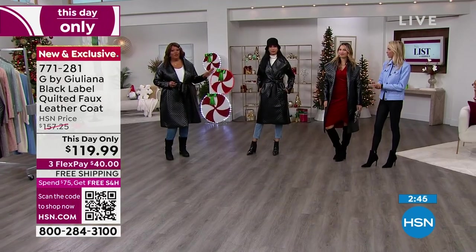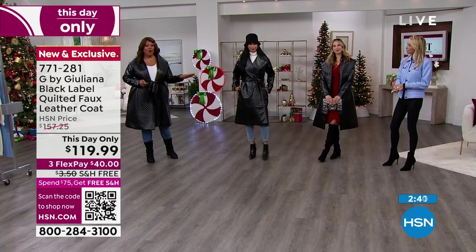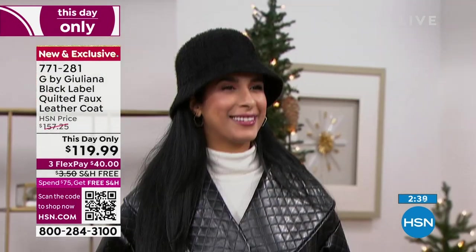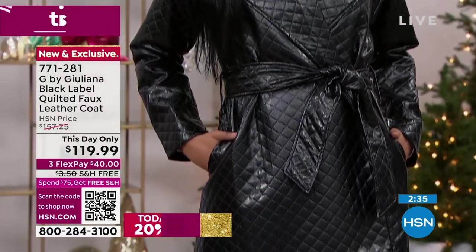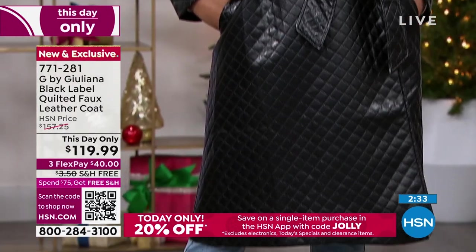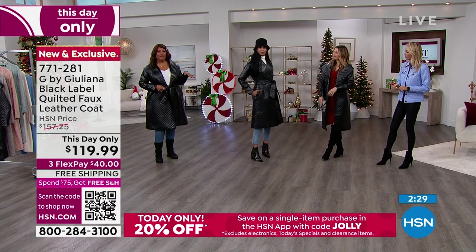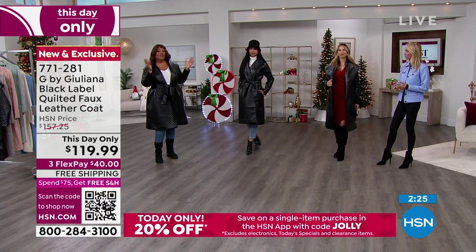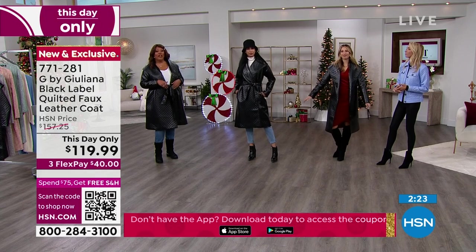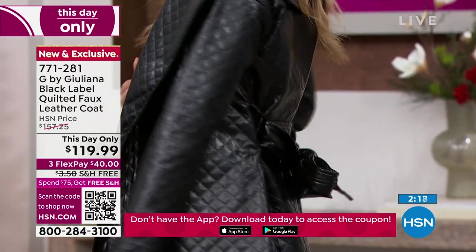You guys look like a million bucks. Nadia is also 5'11" and she has on the extra small — it looks beautiful on her. See how it cinches in the waist. Erin is a size six and she has on the medium, and she has hers over a perfect red velvet dress — maybe she's going to a holiday party, going to New York to see a show, a fancy holiday dinner, New Year's Eve.